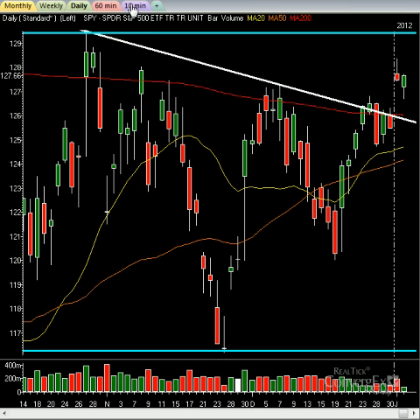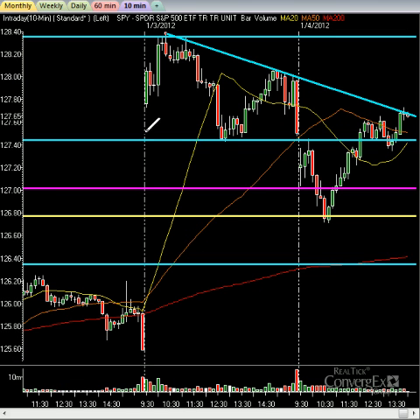Markets continuing to slowly grind higher. Dow Jones Industrial Average up 17 points, NASDAQ up less than a point, S&P 500 also up less than a point. Now let's go back to the intraday chart. This is a key trend line the markets are fighting right now. Connect yesterday's highs, and where are we right now? Right at that same trend line, right at that level. And that's telling us that we're at resistance.